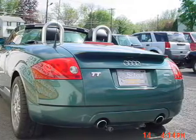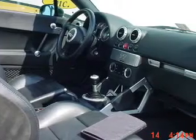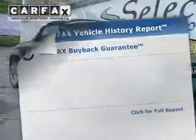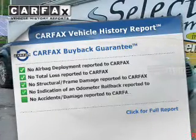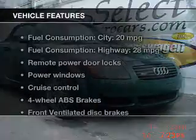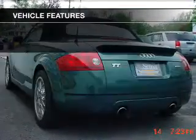Stand out from the crowd with premium wheels. You will appreciate the safety feature of anti-lock brakes. Let the outside in with a power convertible roof. Know the history on this ride and greatly reduce your buying risk with the included Carfax Vehicle History Report. With these notable features, you won't want to miss out on the opportunity to own this amazing ride.